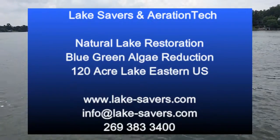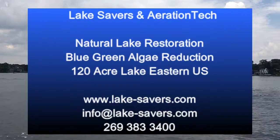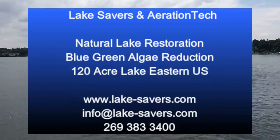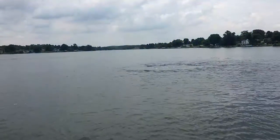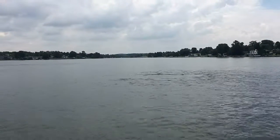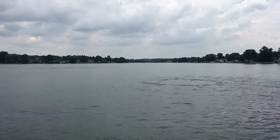This is John Tucci with Lake Savers and Aeration Tech. We're here at one of our projects in the eastern part of the United States, on a weekend where they're reenacting some of the famous battles of the Civil War. We've got a battle of our own going on right now in early July on this hundred-acre lake.